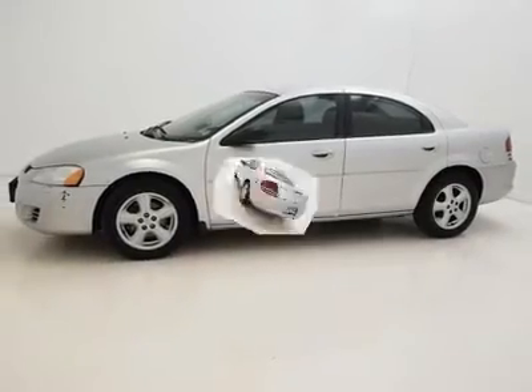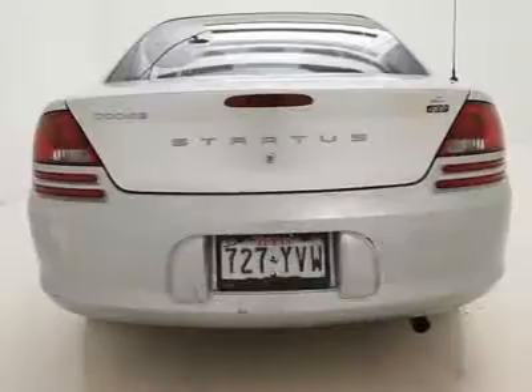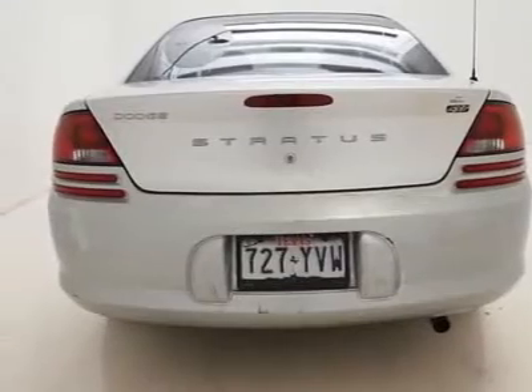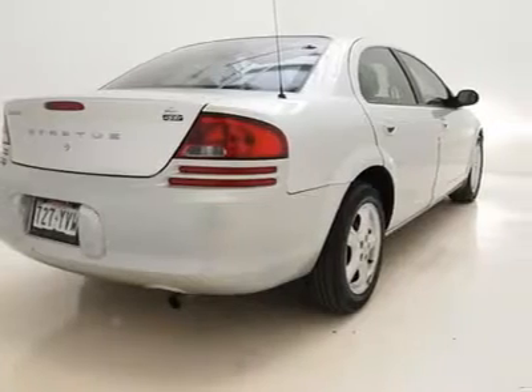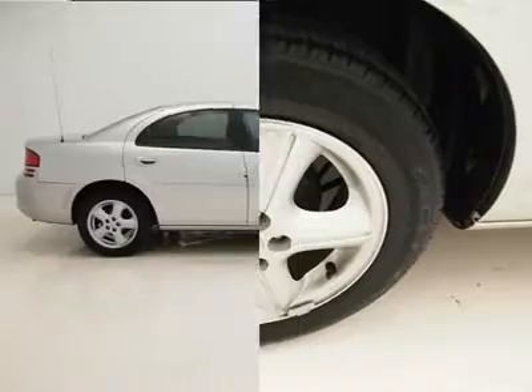A premium single audio sound system for your listening pleasure. For additional safety, this vehicle also comes equipped with an all-wheel anti-lock braking system, bringing you the braking power you'll need for any emergency stopping situations, and much much more.